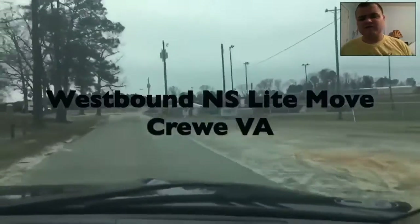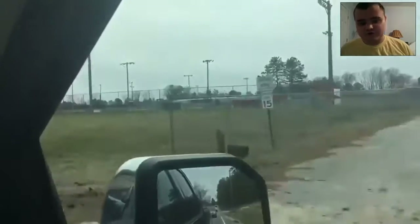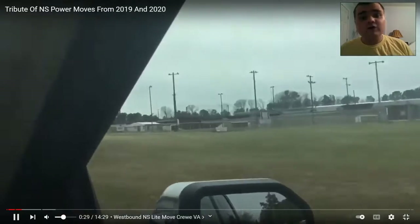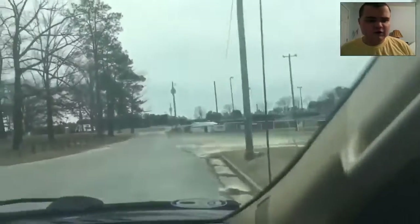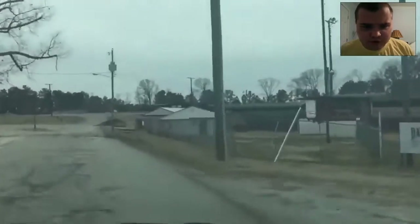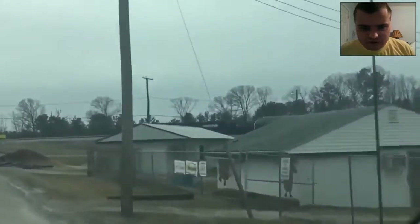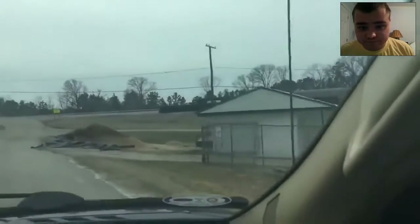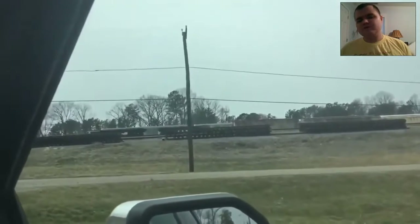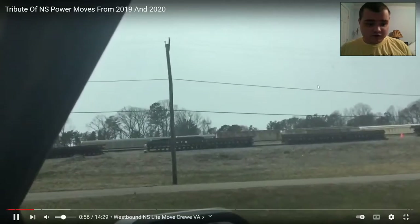Okay, so my first NS Power Moves is in Crewe, Virginia. I remember this from March 2019. Look at it — it's Crewe, Virginia. And there's that Power Move. Just two engines moving back to Crewe. Now, isn't that cool? I've never had those like that before, but it's cool.